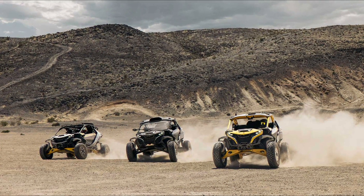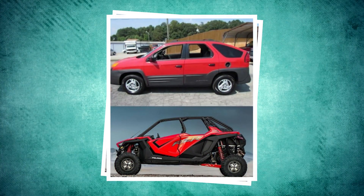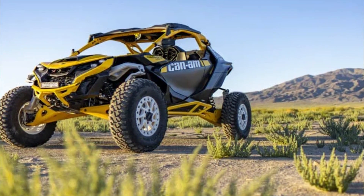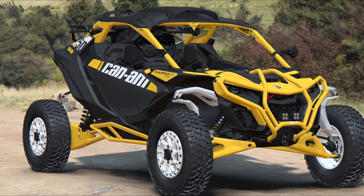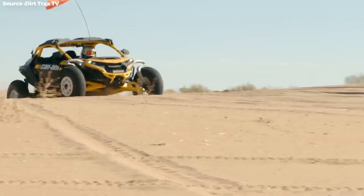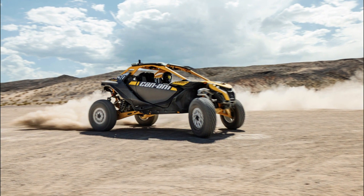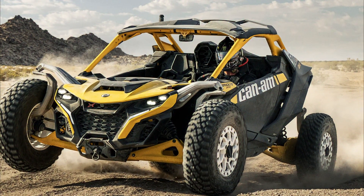I remember when the Pro XP first came out for Polaris and the memes came out comparing it to a Pontiac Aztek. Unlike Instagram models, the Maverick R actually looks better in person. Yes, the front suspension draws your eye, but you forget it's there after spending some time around it. The body lines are well thought out, and it does a good job of differentiating itself from the X3. The designers took inspiration from things like fighter jets, Cobras, and other sleek things, and it definitely has that feel to it.